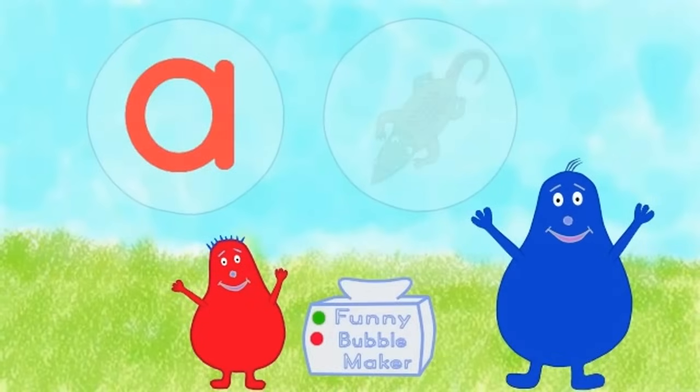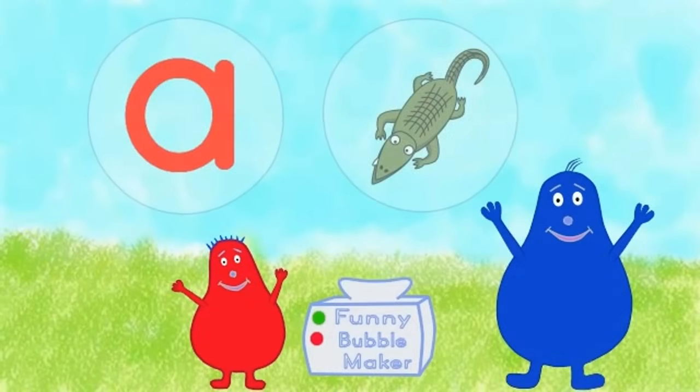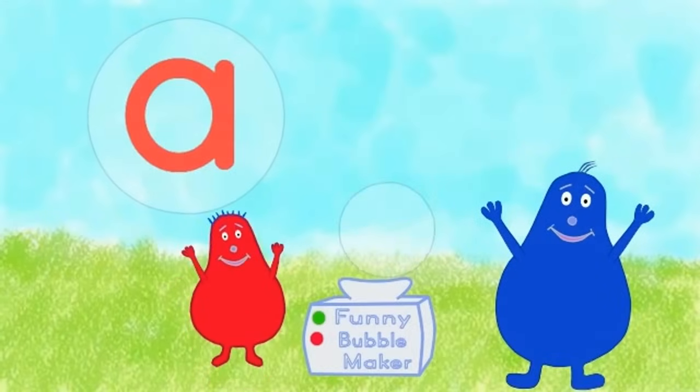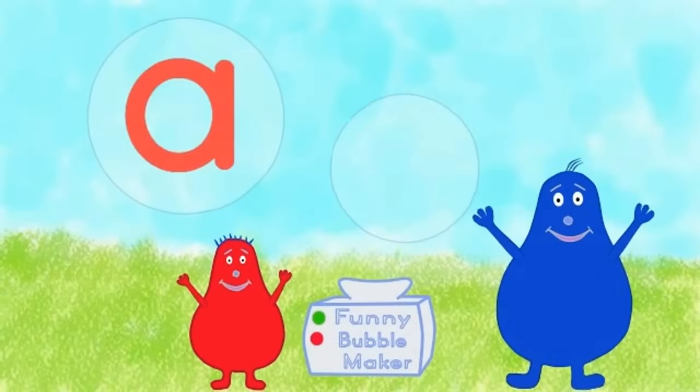What's inside this one? Alligator — it's an alligator. A.